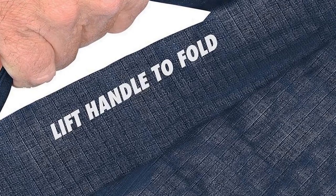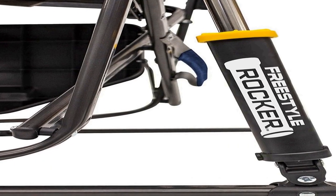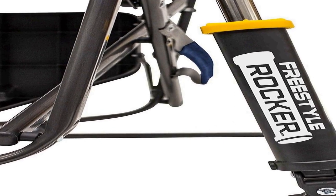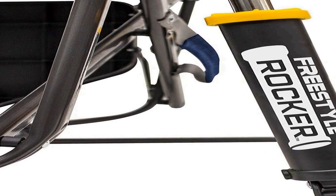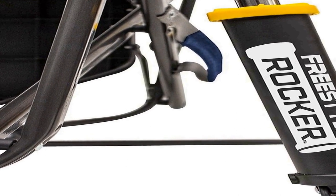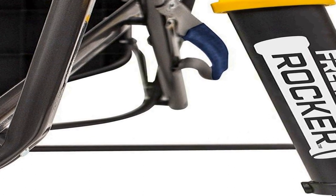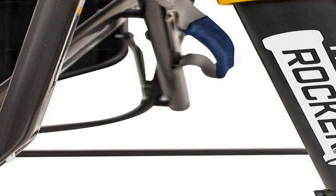The GCI Outdoor Freestyle Rocker offers a comfortable and ergonomic seating experience, making it ideal for campfires, picnics, tailgating, or simply lounging in your backyard. Its thoughtful design and portability make it a standout choice for those seeking comfort and convenience while enjoying the beauty of nature.